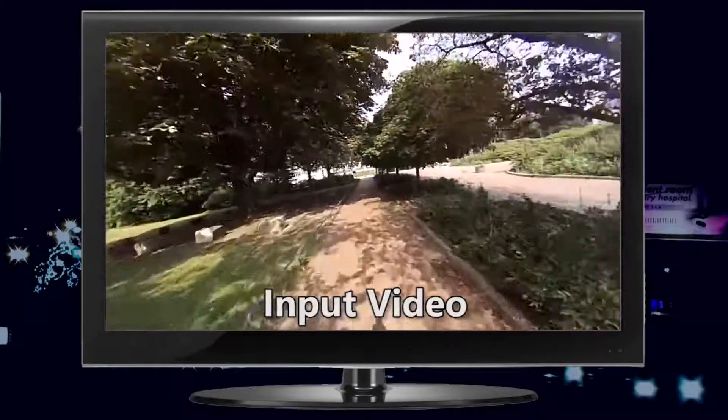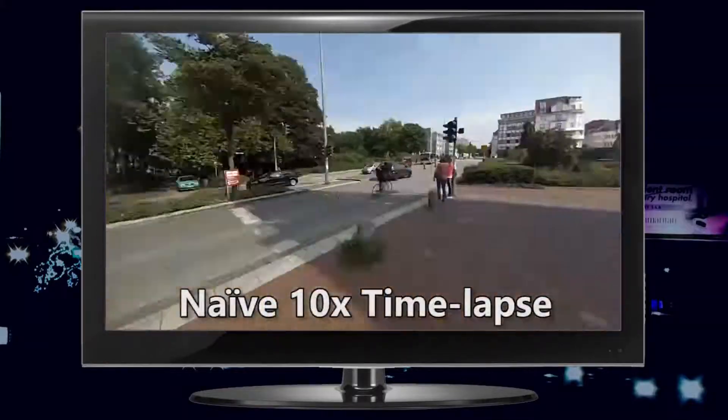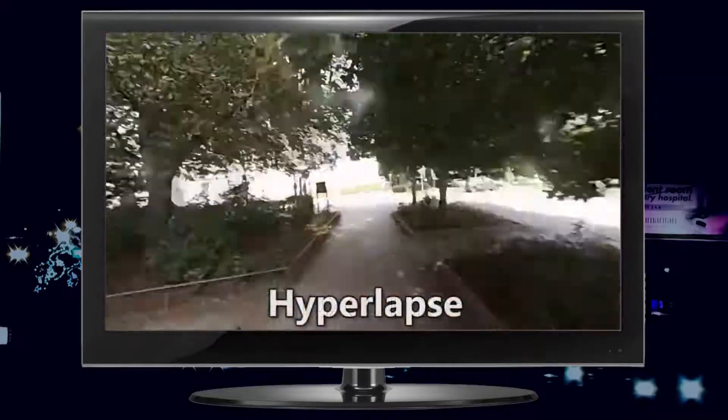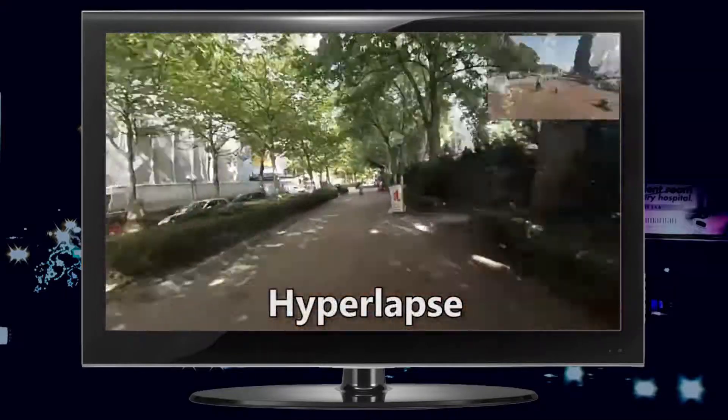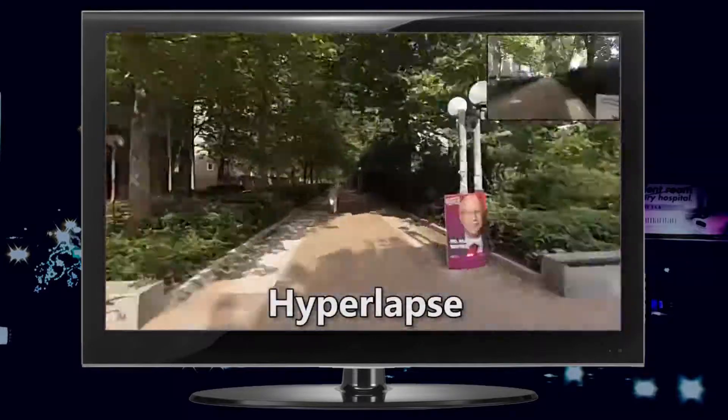Just look at how smooth that video is, going from the previously recorded video which can be jerky at 10 to 20 times speed. This algorithm that Microsoft puts in — they go into a deep explanation of it, but I can't repeat any of it because I don't even know what they're talking about.